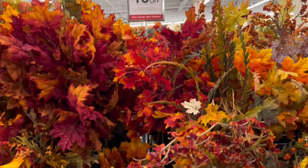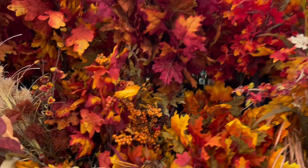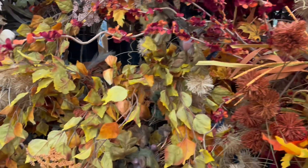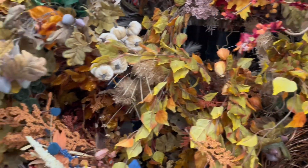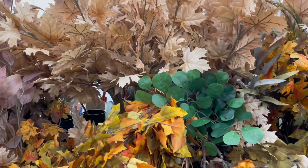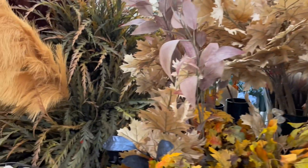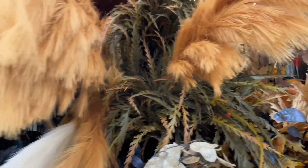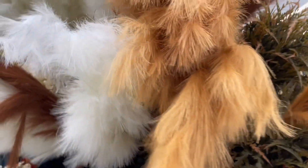So if you haven't gotten your fall stuff, your fall decorations, you better hurry up. It's 40% off and they have beautiful, beautiful florals. Any color type of floral that you're interested in, you can find in Hobby Lobby.